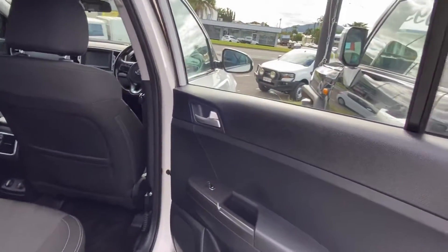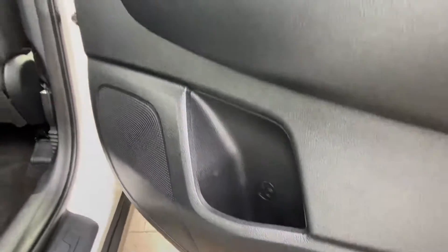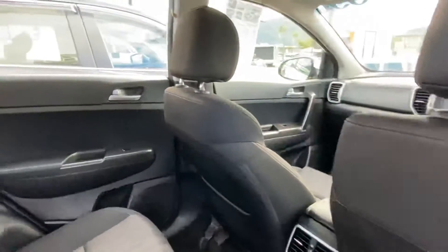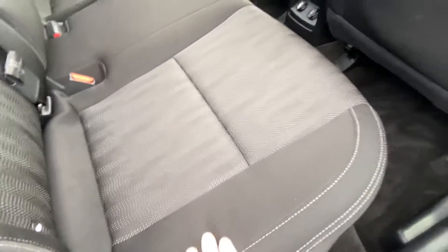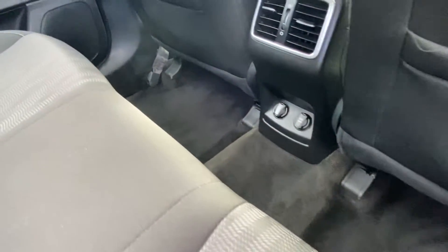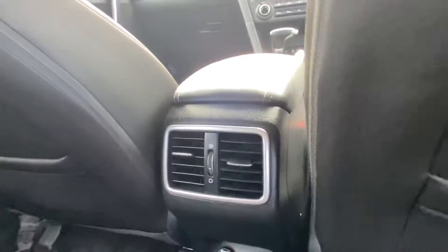We'll now make our way through the interior, checking the door cut for wear and tear around the handles. No scratching around the armrest or scuff marks along the bottom, which is great to see. The upholstery appears to be in excellent condition — making sure there are no cuts, tears, burns or stains, and no sagging in the seats either. Same goes for the carpet, very clean. You've got USB and 12-volt ports down there, and rear air vents as well.